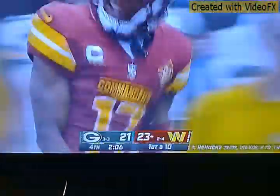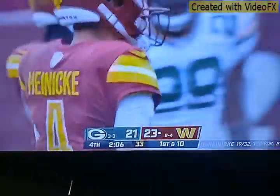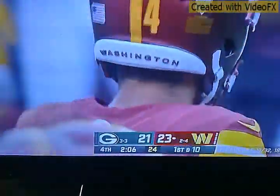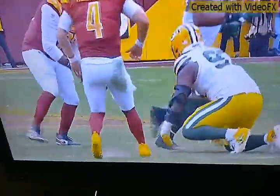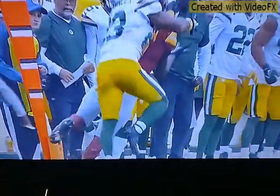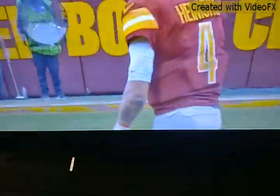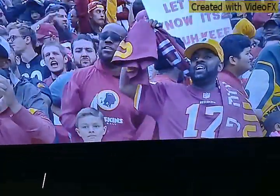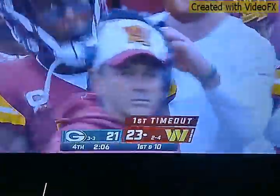Yes! We got the first down baby! Green Bay has no timeouts and we have two minutes left in the game — and we're winning! We're happy because we need this win. We've got Heineke in there and he's doing better than Carson Wentz. Sorry Carson Wentz — you were pretty good when you played with other teams, when you were with the Eagles, but you're just not doing it for us this year. I had a lot of faith in you. Maybe you've got some injuries we don't know about.